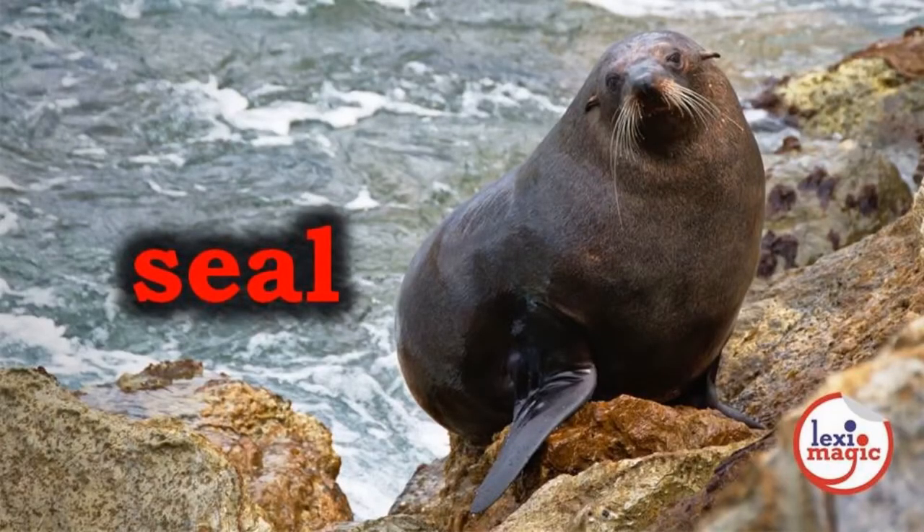S for Seal, a fish-eating marine mammal that moves on land with webbed flippers.